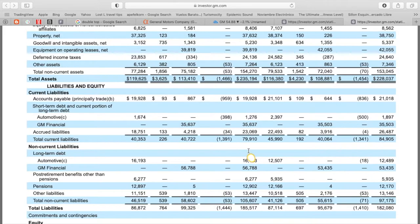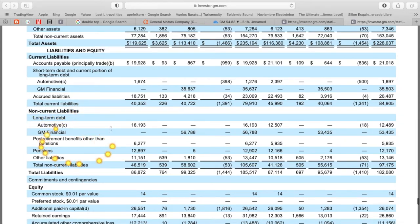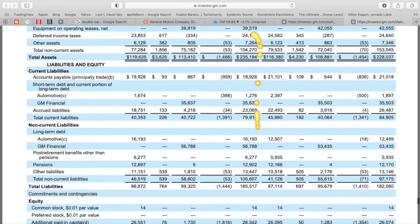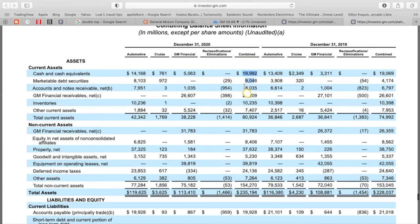So total current assets at $80.9 billion versus total current liabilities at $79.9 billion — it looks okay, coming out pretty equal. On the non-current side, they did add to long-term automotive debt, now sitting at $16.1 billion, up from $12.4 billion. Total liabilities came in at $185.5 billion, up from $182 billion in 2019. So total assets of $235.1 billion versus total liabilities of $185.5 billion — they've got more assets than liabilities and $30 billion in liquid cash and securities to hold them over short term.